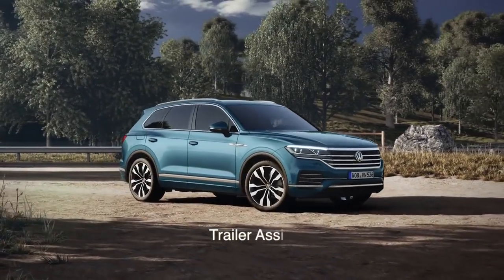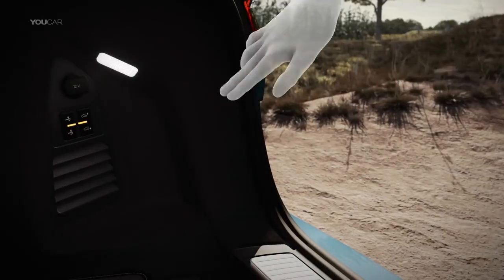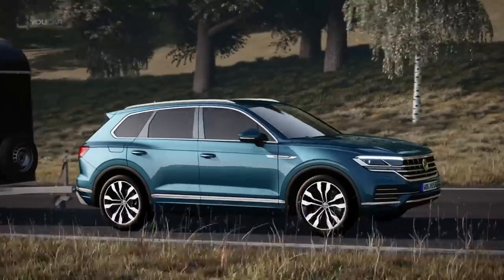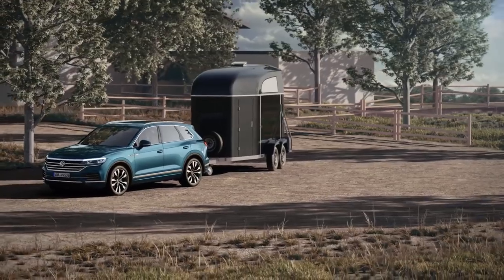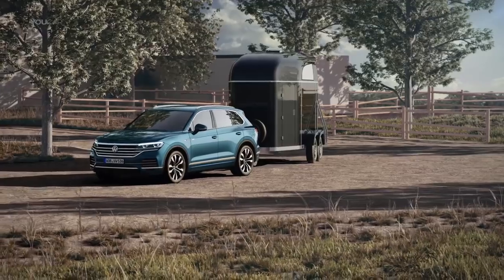Being an SUV, the Touareg is able to tow particularly heavy loads. At the push of a button, the tow bar moves into position fully automatically, giving the Touareg a towing capacity of up to 3.5 tons. Maneuvering with a trailer can take some learning, but doesn't have to — thanks to Trailer Assist, Volkswagen's towing assistance system.